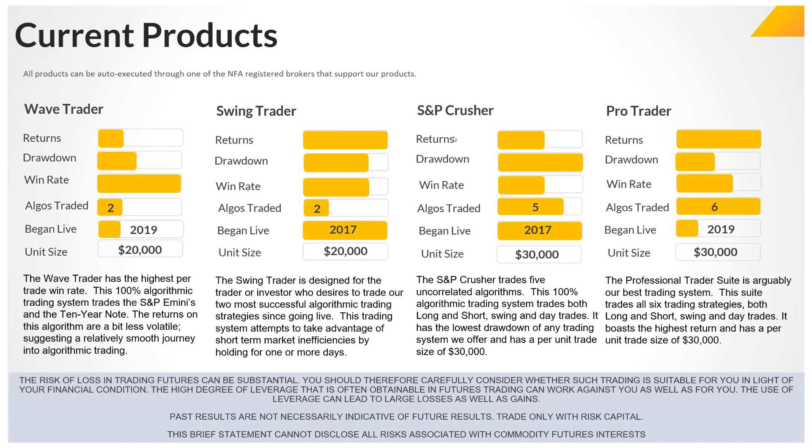The Swing Trader and the Crusher have traded live the longest — they have the longest live trade history. The Pro Trader has the highest returns and the highest number of algorithms traded. The Wave Trader has the highest win rate — about 80%, so four out of five trades are winners. And the Swing Trader is a well-balanced, all-around algorithm: pretty high win rate, relatively lower drawdown, returns that are actually among the highest alongside the Pro Trader, and traded live since 2017.